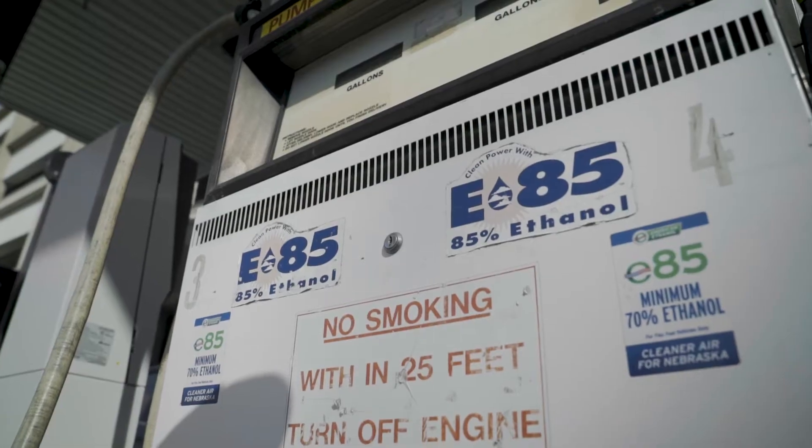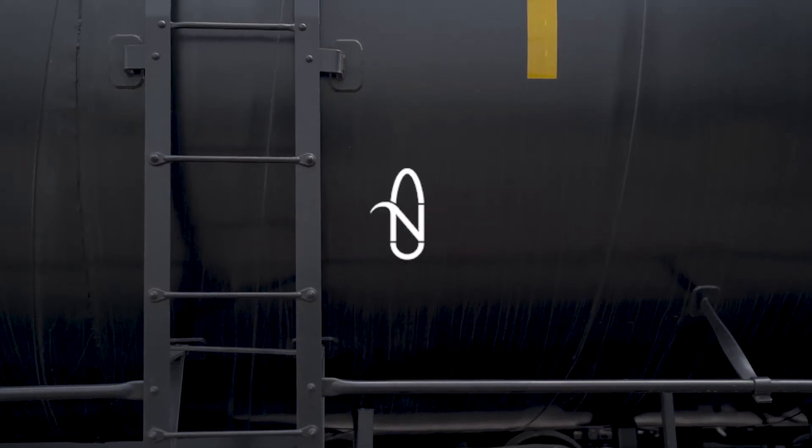And then we have to have our end users. We have to have domestically vehicles that can use higher blends of ethanol — blends above 10 percent — but we also need partners overseas.